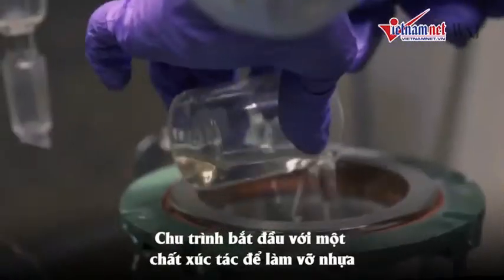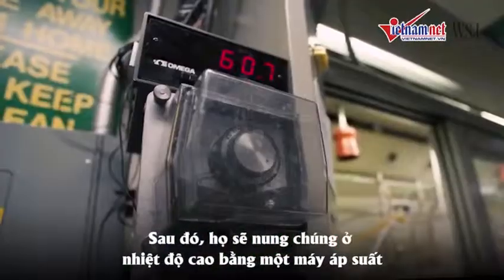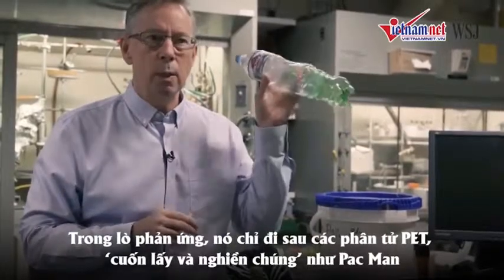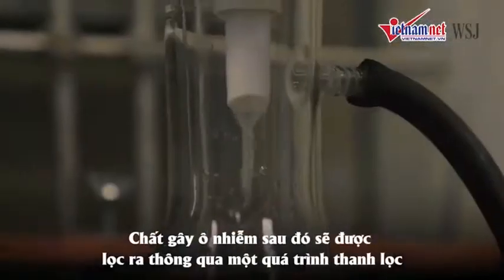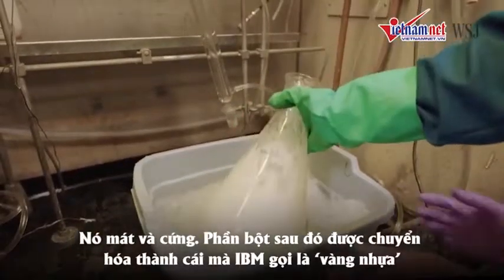Their process starts with a catalyst to break down the plastic. Then they cook it at a high temperature, like a pressure cooker. In the reactor, it only goes after the PET molecules — grabs them and chews them up like Pac-Man. Just chews them up. The contaminants are then filtered out through a proprietary purification process. It cools and solidifies.